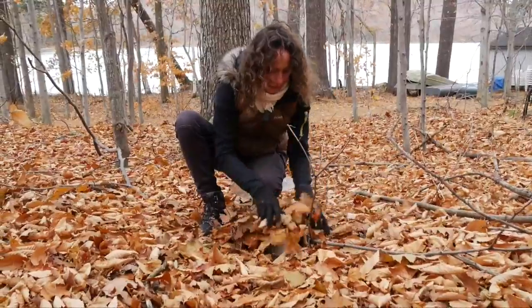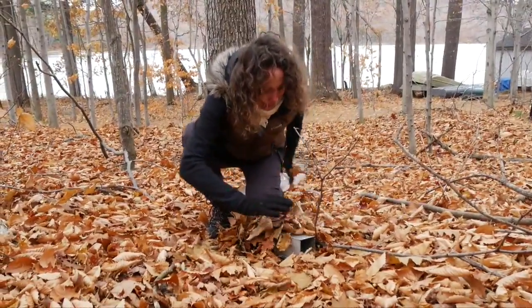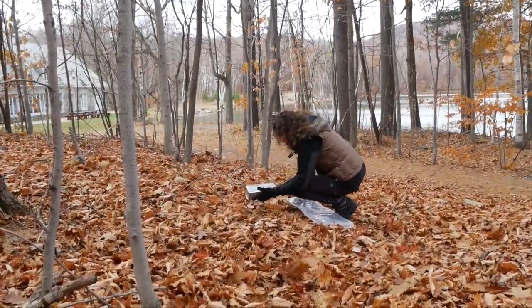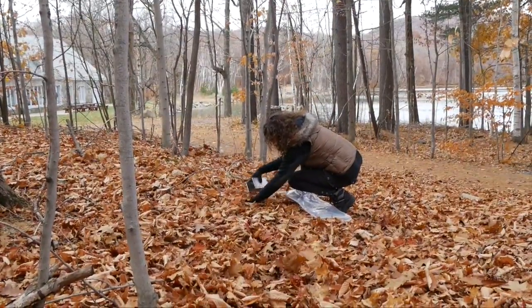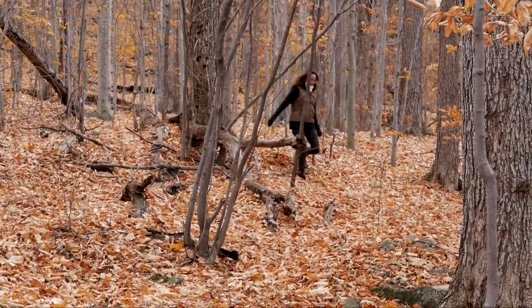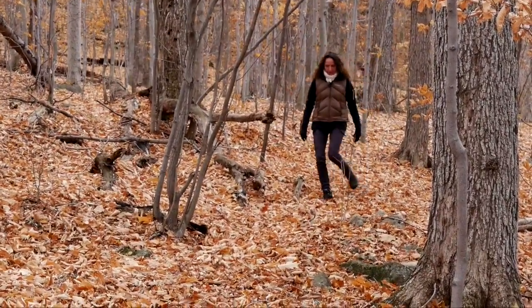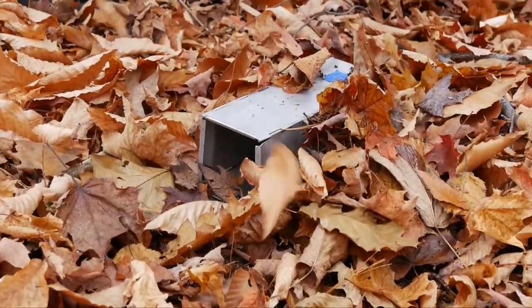We use these — they're called live traps — boxes that we lay on the forest floor to trap small mammals. They have two doors. Whenever a mouse goes inside, it steps on a trigger and it closes the door. Then the next morning we come and check the traps and we can get the animal without injuring it. It's called live traps for that reason.